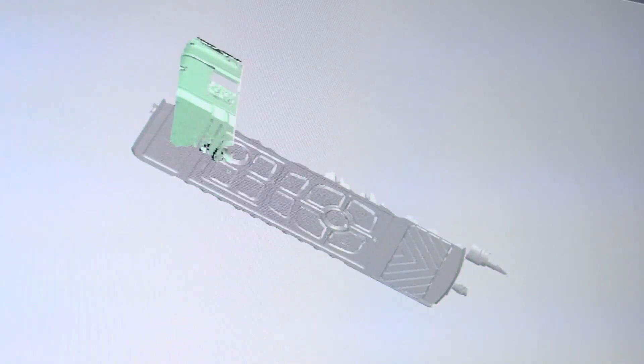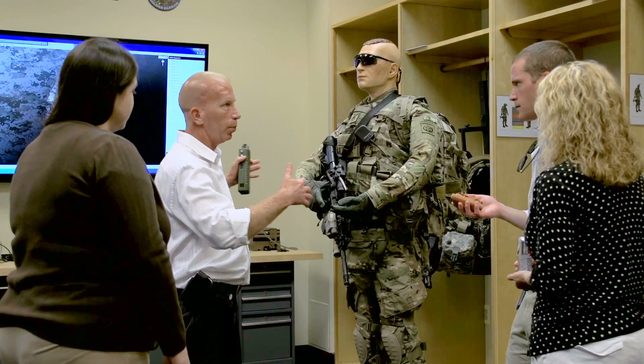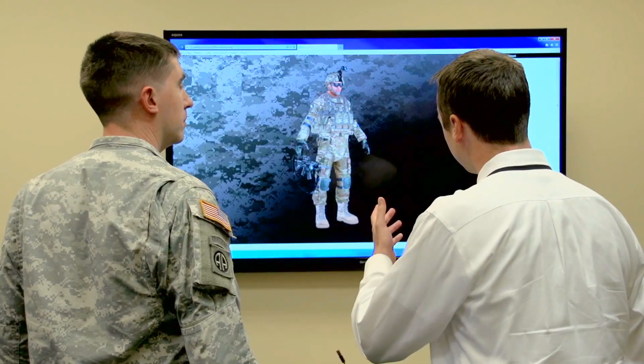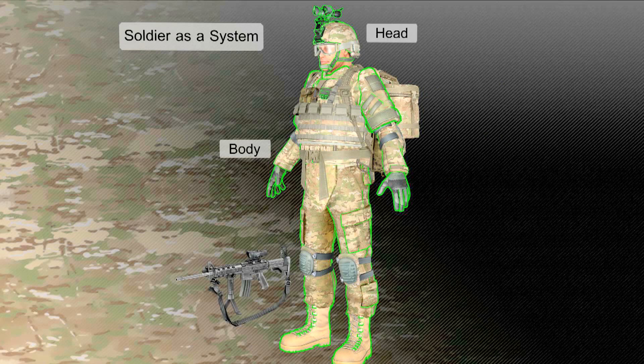The purpose of the Warrior Integration Site is to provide the technical, the virtual, and the physical representation of the integrated soldier system so that all the stakeholders can have a view of how that integrated soldier system looks.